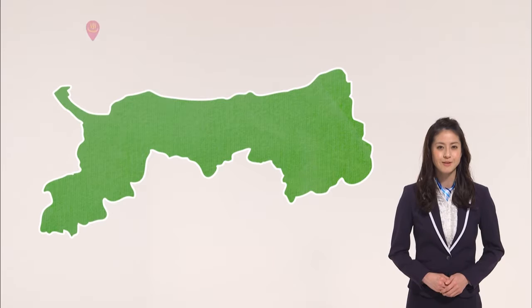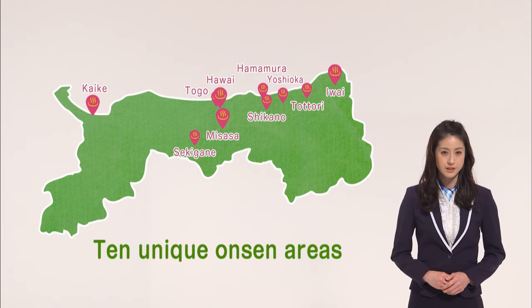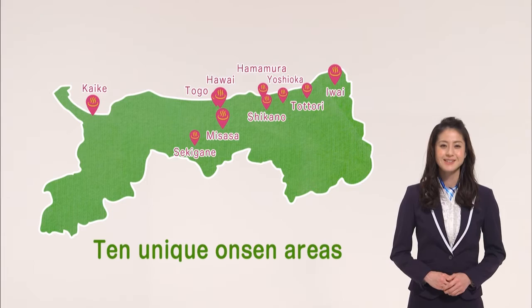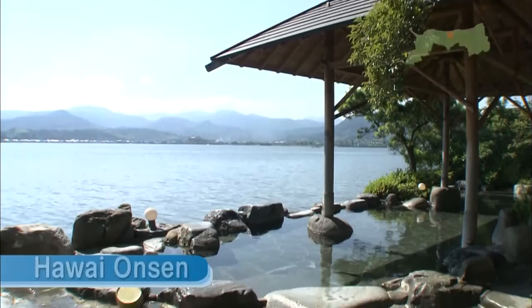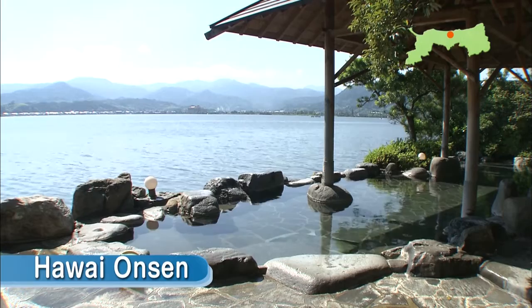Soak away the fatigue of your travels in an onsen. Tottori, a spa prefecture, has 10 onsen areas, each with its own unique character. There are so many that you could visit a new one every day. If you're looking for a scenic hot spring resort, try Hawaii Onsen, known as Japan's Hawaii. It's a beautiful spa where the hot spring district seems to float on the lake.